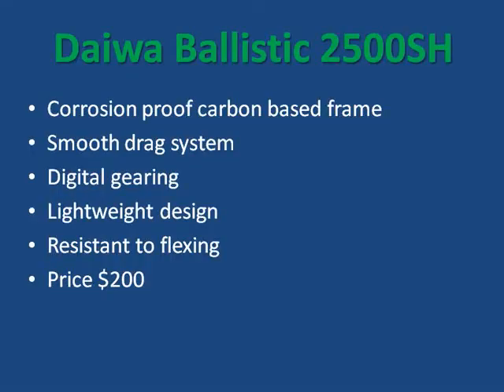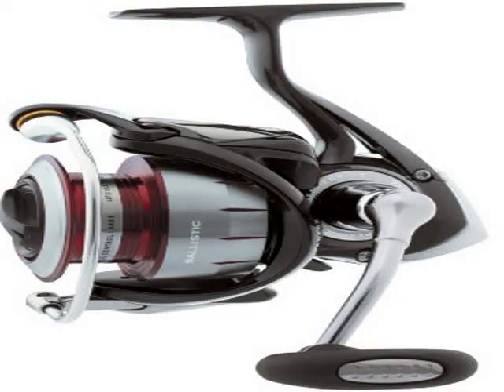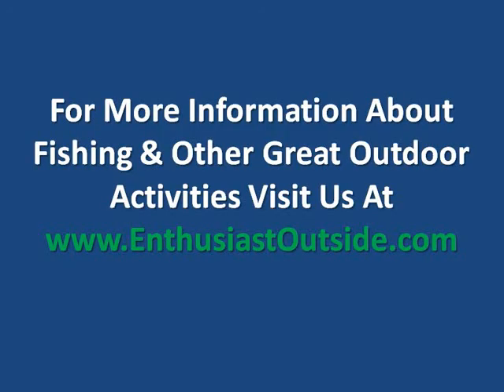Last is the Daiwa Ballistic. With a corrosion-proof carbon-based frame, smooth drag system, and digital gearing, the Ballistic is one of Daiwa's most innovative reels to date. This lightweight reel is resistant to flexing and provides power and flexibility to the angler. With a price of about $200, the Ballistic provides a clean, hassle-free cast every time.